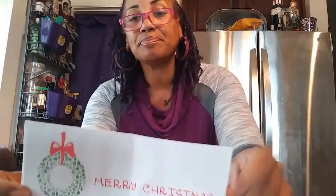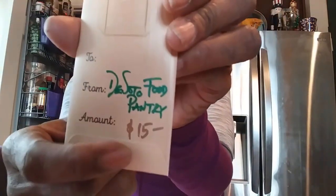If y'all remember back in December for my December food haul, they gave me a $15 gift card to Aldi's. It says Merry Christmas — it's a gift card from the food pantry. It's $15. Oh, I love Aldi's! I took liberty of using it today.